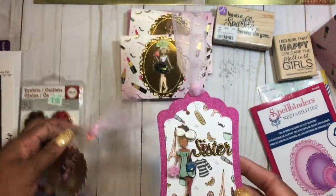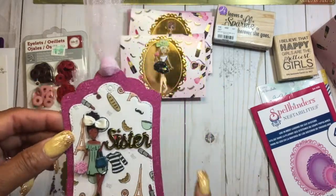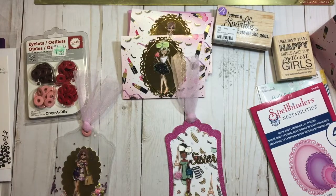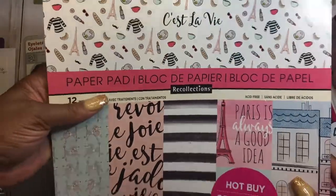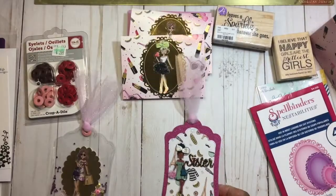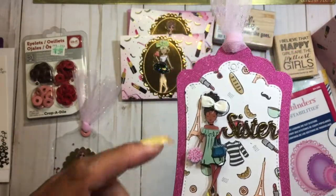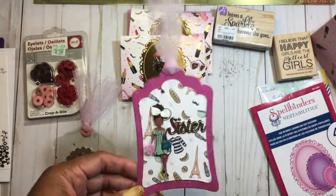I really wanted to go ahead and play with them because I think they are too cute. For this tag I used this C'est la Vie paper from Michaels — one of the hot buys — and then this glitter paper is just some glitter paper I have from my stash from DCWV.